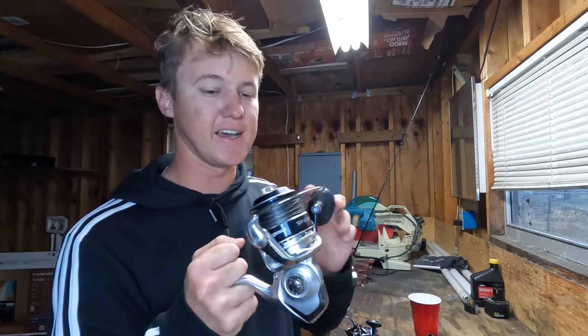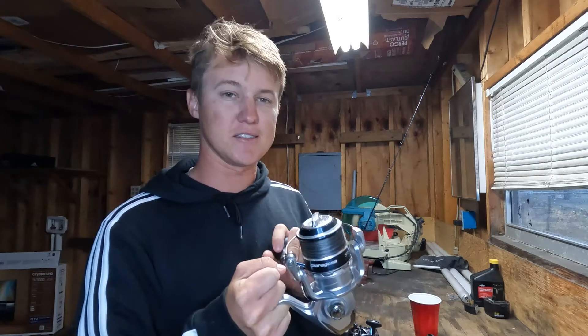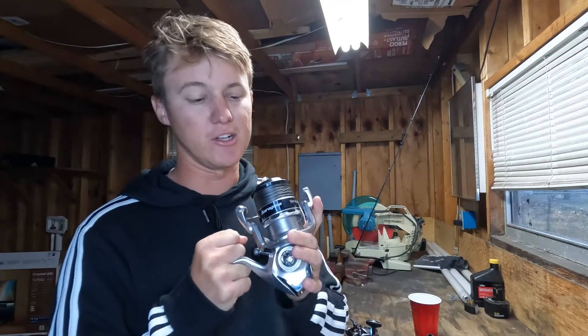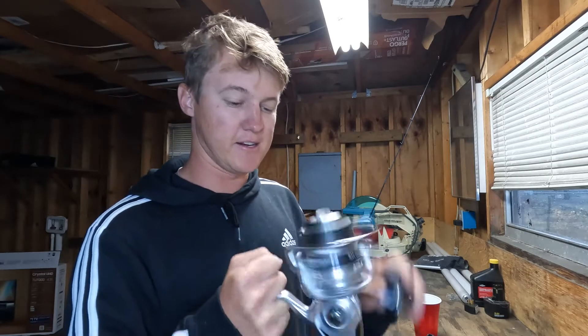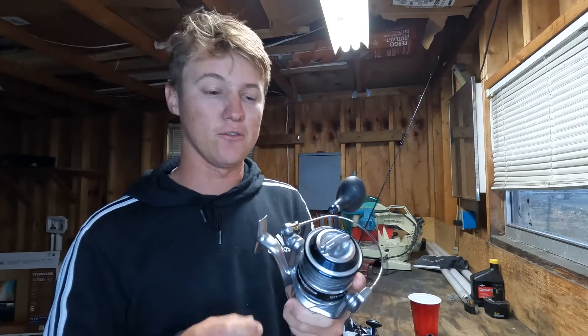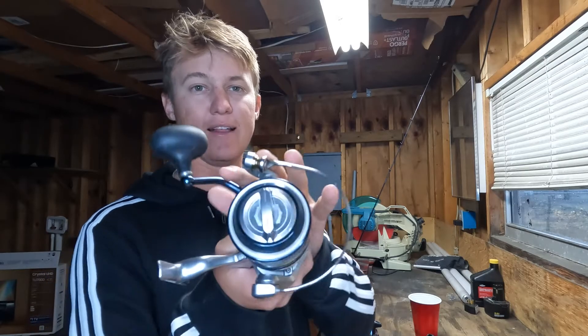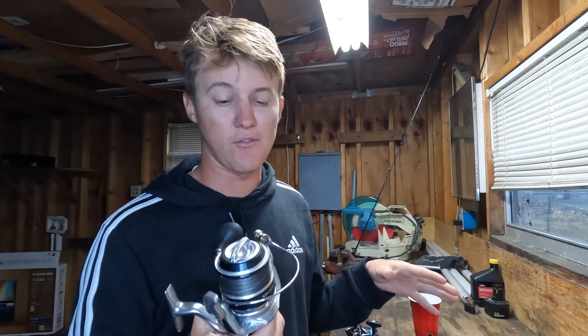Starting with the big side, this is a Saragossa 6000. This has honestly been the longest lasting reel I have ever owned. These things are built insanely well, they are insanely smooth, they feel great, and I have never had an issue with this reel at all. My biggest issue with Shimano is their line roller bearing — on my other reels those have always gone out, but in this Saragossa I've never had an issue with that.